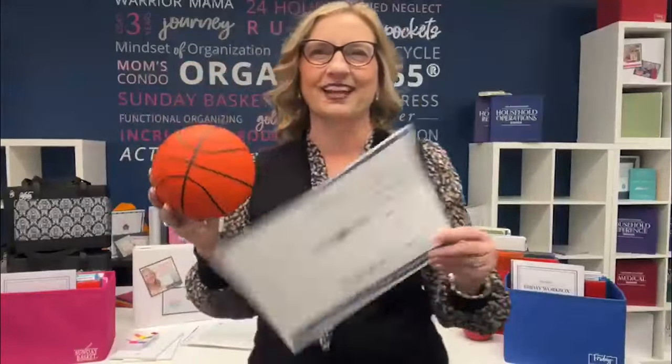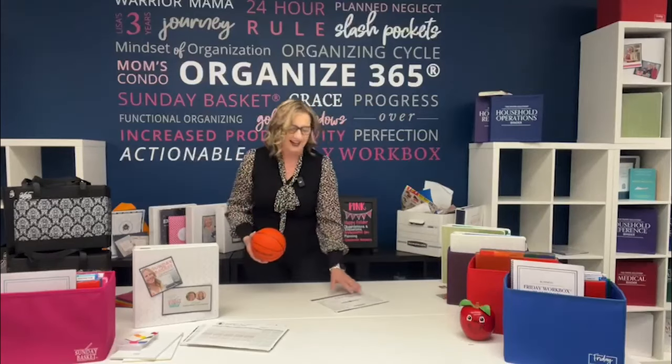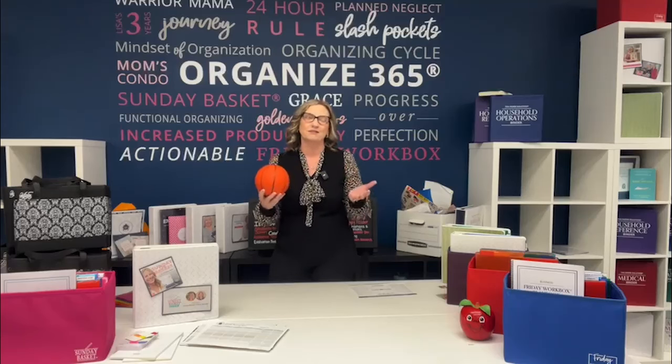All right, the votes have been cast. It is time for us to narrow this playing field down from 32 to 16. Let's get started. So again, March Madness — Productivity Madness — is just a fun way to introduce you to the Organize 365 products and for me to get to share with you how they got created.